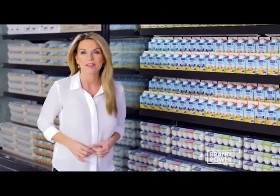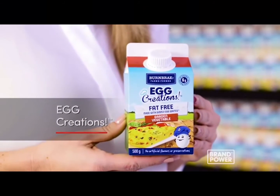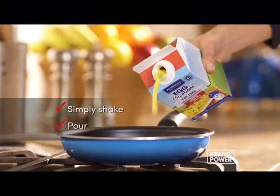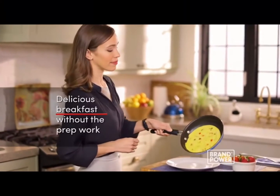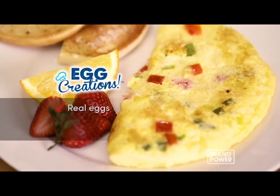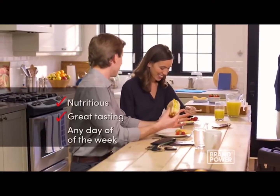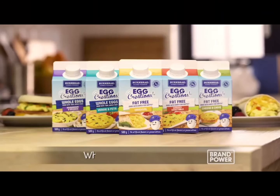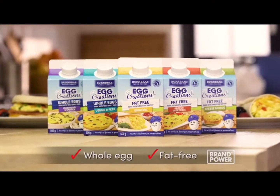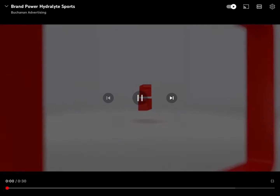During the week, making a healthy breakfast can be difficult to fit into your morning routine. Try Egg Creations — simply shake and pour to make delicious hot breakfasts without all of the chopping and prep work. Egg Creations are made with real eggs and are high in protein, giving you nutritious, great tasting breakfasts any day of the week. Available in whole egg and fat-free varieties. Try Egg Creations from Burnbrae Farms. Brand Power, helping you.